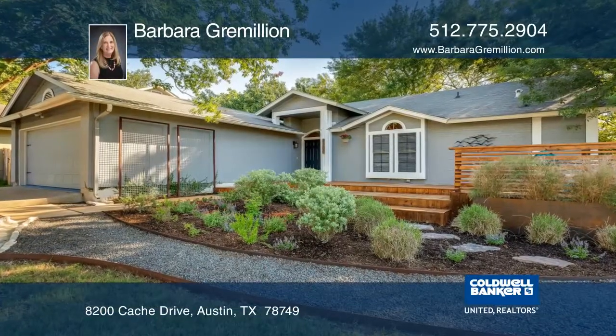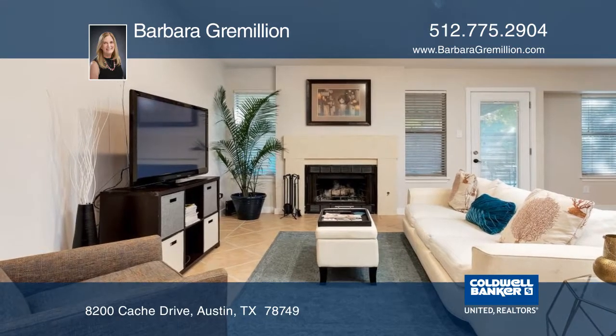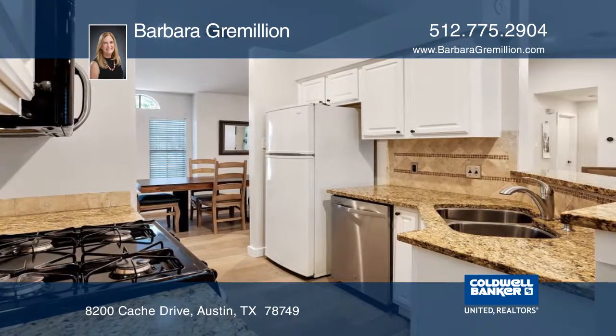This beautifully updated one-story home is on a quiet corner lot across from a cul-de-sac in South Austin. Features include scraped and smooth walls and ceilings, oak and hard tile floors throughout, and granite and quartz counters.